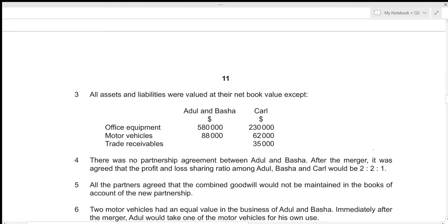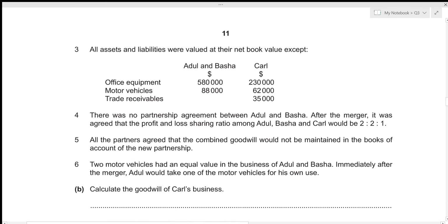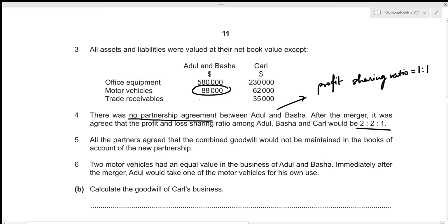There was no partnership agreement between Adul and Basha, which means profit will be shared equally — profit sharing ratio is 1:1. After the merger, the profit and loss sharing ratio among Adul, Basha, and Carl would be 2:2:1. All partners agreed that the combined goodwill would not be maintained in the books of account of the new partnership. Two motor vehicles had equal value in the business of Adul and Basha, meaning each was valued at 44,000.